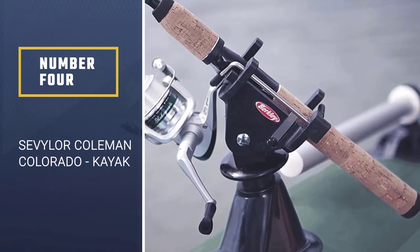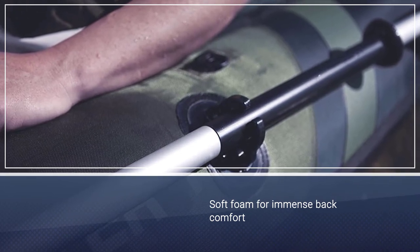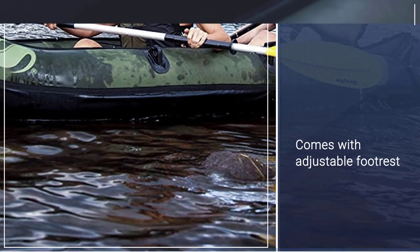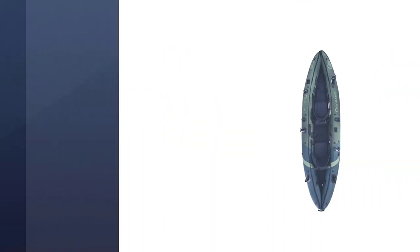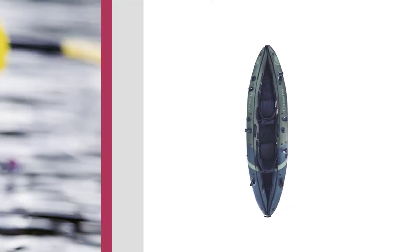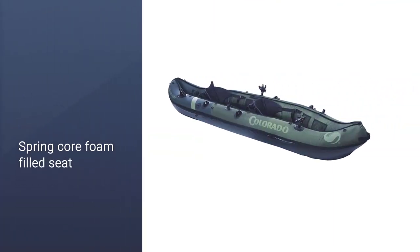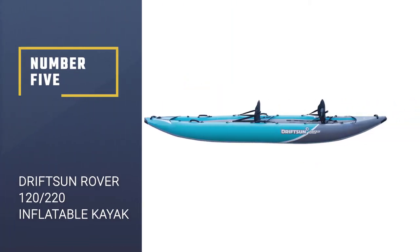Number four: Sevylor Coleman Colorado kayak. When you need a reliable vessel for pulling in fish, consider the Sevylor Coleman Colorado two-person fishing kayak, which has multiple air chambers that will stay inflated even if one is punctured. The Sevylor Coleman Colorado is our top pick hands down for the best inflatable kayak, says Rick Wallace, founder of Tackle Village, a fishing gear review site. It's built from extremely durable materials, is well constructed, has two seats plus extensive storage, four rod holders, and a mount for an electric trolling motor.